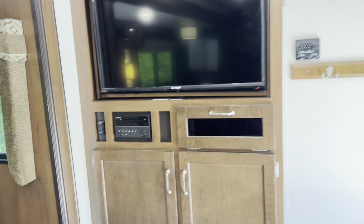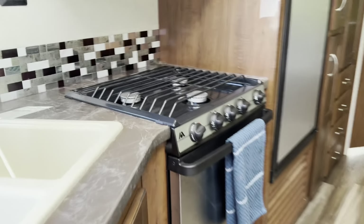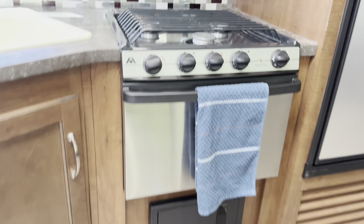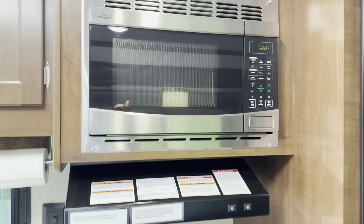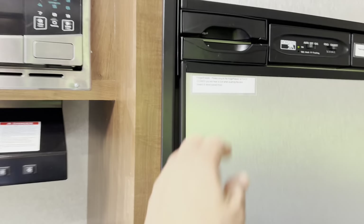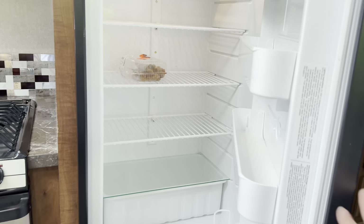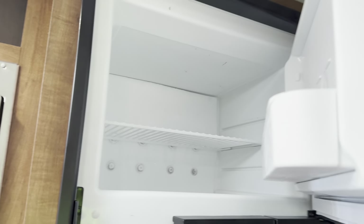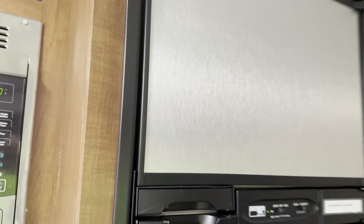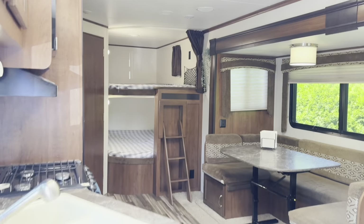It's nice — there's a TV also, you can watch TV here. And then there's the stove — there's an oven, a three-burner stove and oven — and the fridge. Let's see the fridge. Oh nice, there's a small freezer. All right, ready for the next trip!